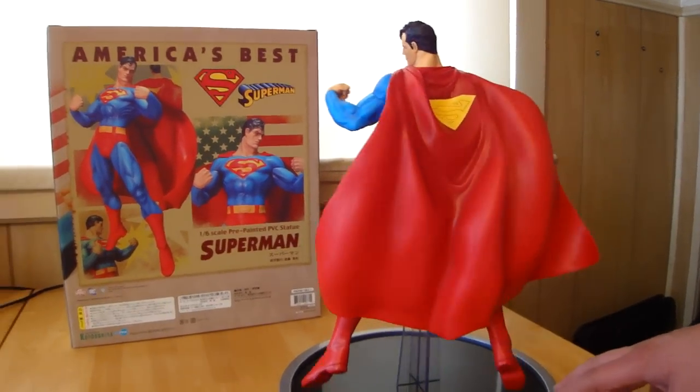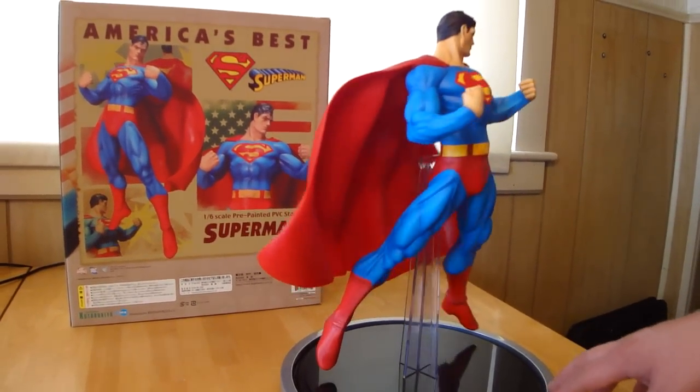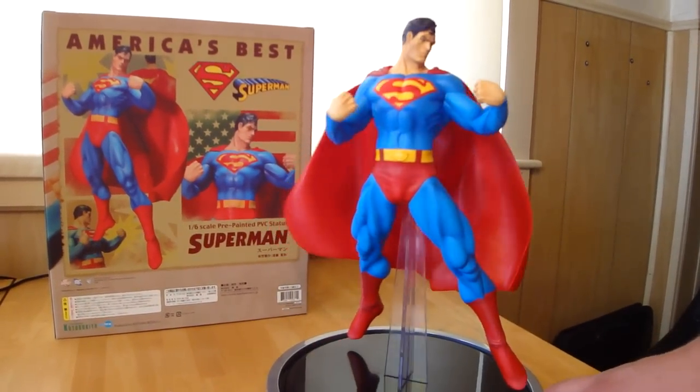I'm sure there's many more. The Jim Lee one's really nice too. But the pose on this one is great — it really looks like he's flying, which is awesome.